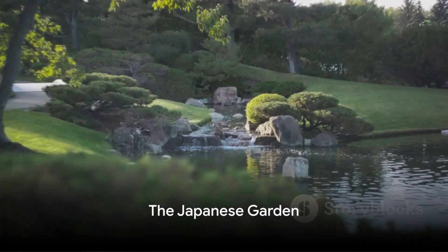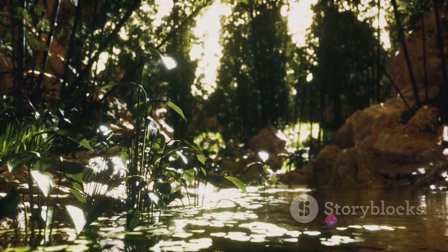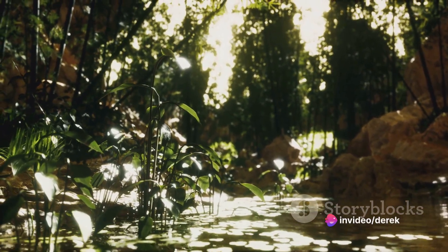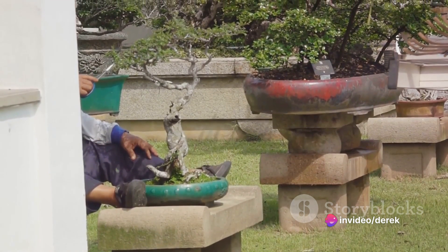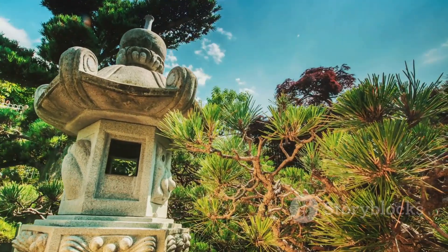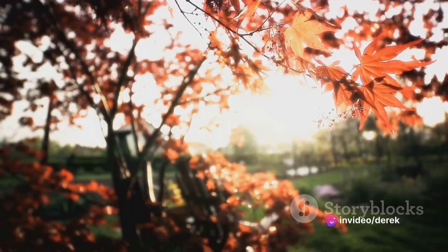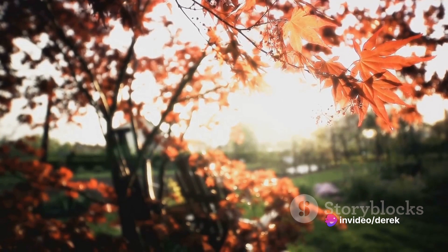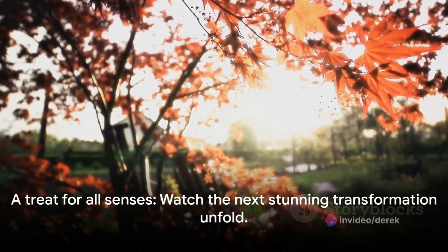Number 6 on our countdown is the serene Japanese garden. The transformation into this tranquil space is a study in patience and precision. Each plant, each stone, each water feature is chosen with purpose and placed with intention. The garden evolves, reflecting the changing seasons and the rhythm of nature. The result is a harmonious blend of aesthetics and philosophy — a garden that is not just beautiful, but also a place of reflection and peace.